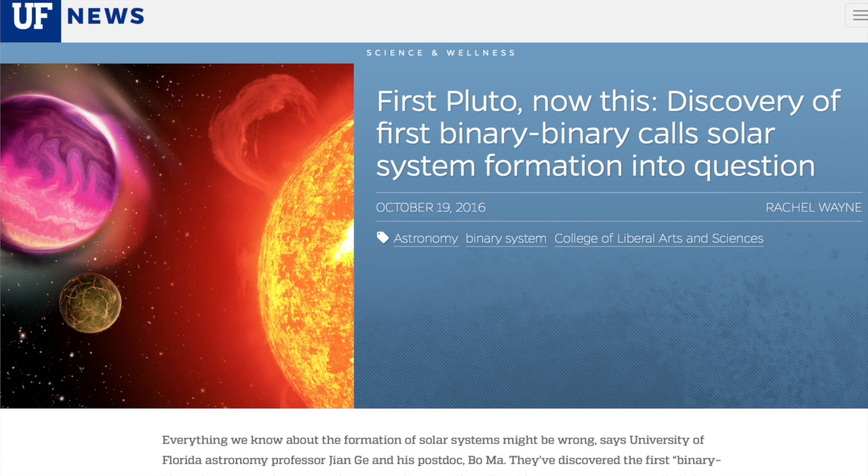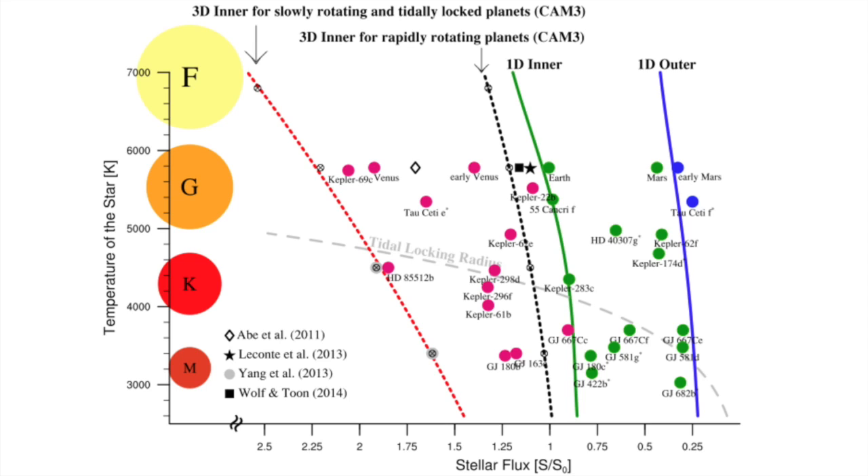University of Florida gives us the fourth study this year suggesting solar system formation needs a gargantuan rethink. This is a binary system of 12 and 57 Jupiter masses each, orbiting an even bigger binary — a binary binary. We also have a paper on habitability of exoplanets with a nice chart that uses star size and stellar flux, with Earth there in the middle and Mars to its right.